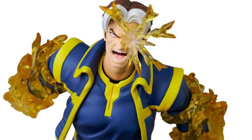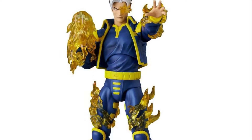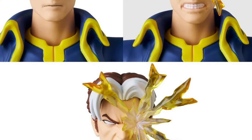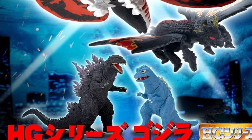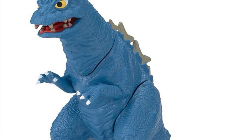MAFEX is doing an X-Man — one of the more underrated characters to come out of Age of Apocalypse. I forget if he was overrated at the time, but I did like this character back in the day. Also in the Bandai Gashapon HG series, we are getting a Baby Godzilla as well as a Godzilla 2000.